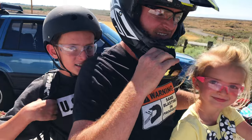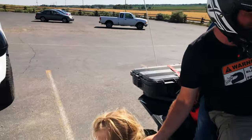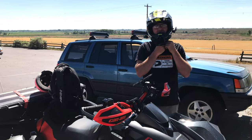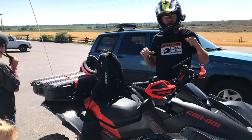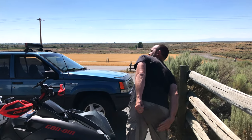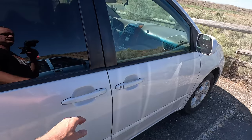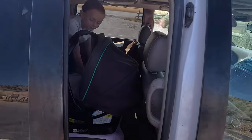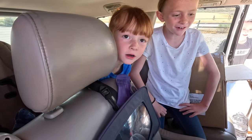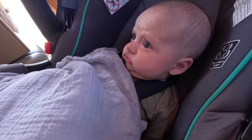Who do we got? Riker and Summer? Wow, you're a trooper Summer. How was it? That would be fun on a side-by-side out there. You woke Walker up! Sorry bud. Good morning buddy!